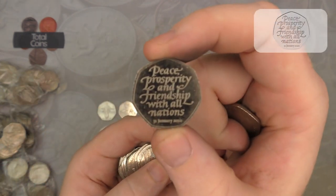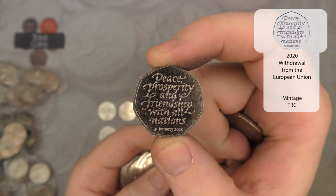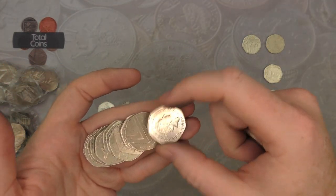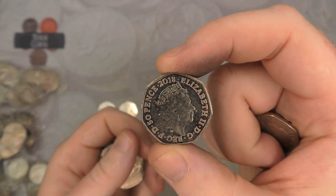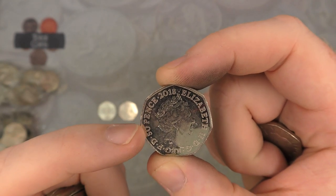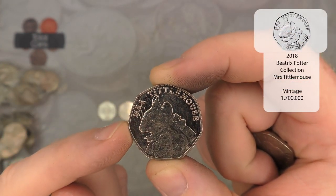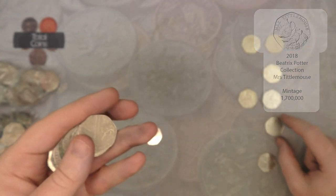There we go, we've got our first Brexit for the hunt. As I say, I'm quite convinced that this has had all 10 million released now, but we will find out soon enough. We then go straight on to a 2018 — it's got 50 pence written on the side — it is Mrs Tittle Mouse. Very very nice.